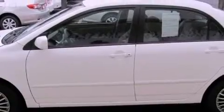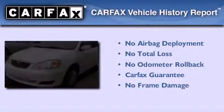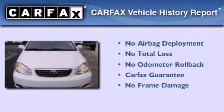With an EPA estimated rating of 38 miles per gallon on the highway, this automobile helps leave money in your pocket where you want it. Not to mention that this Toyota qualifies for the Carfax buyback guarantee.